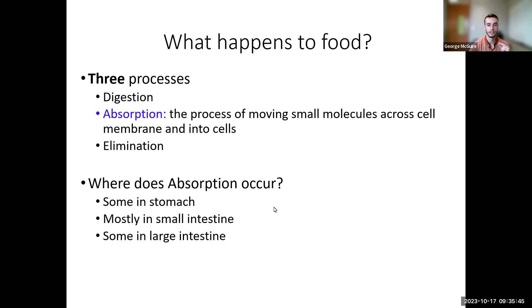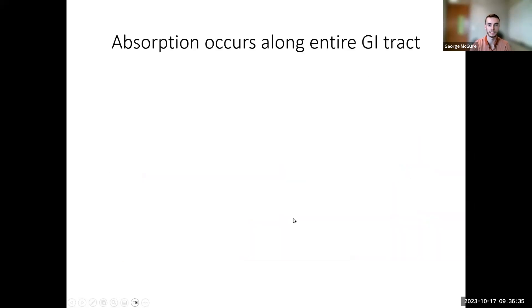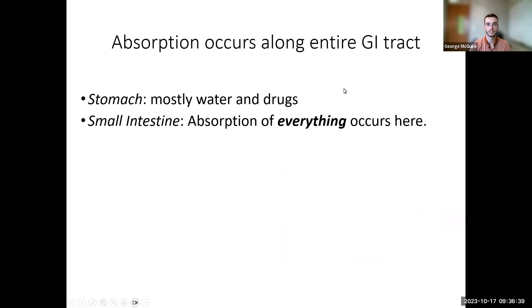We're going to have a small amount of absorption occurring in the stomach, a large amount — almost all of our absorption — happening in the small intestine, and then a very tiny amount in the large intestine. Most of our nutrients need to make it to the small intestine to actually get into our body. In order to be absorbed, we need to break large macromolecules into individual pieces: carbs into monosaccharides, lipids into monoglycerides and fatty acids, and proteins into individual amino acids.